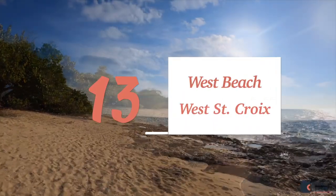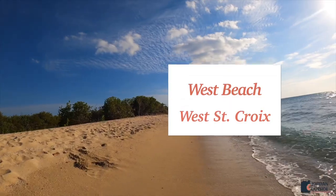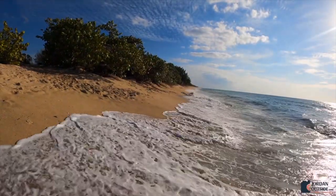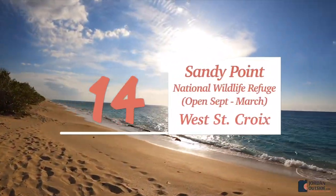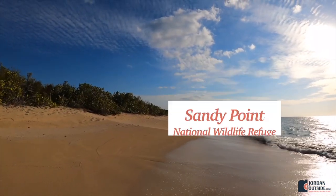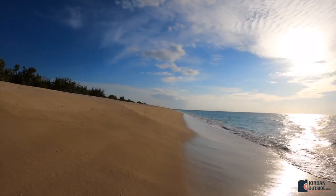Number thirteen is West Beach on the west side of St. Croix. There's plenty of parking, hardly any people when we went, and we absolutely love this beach. Number fourteen is Sandy Point National Wildlife Refuge. It's only open September through March because it's a sea turtle nesting area, and you can access it through West Beach or the main parking lot.